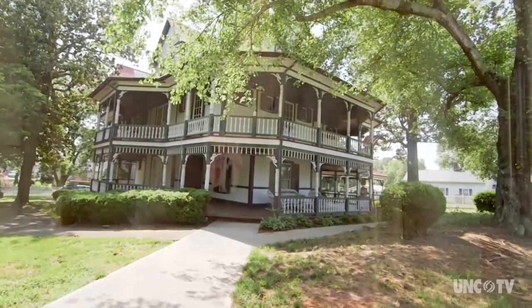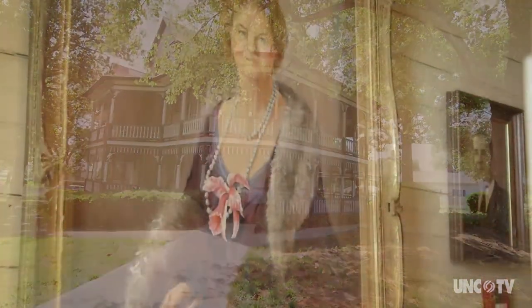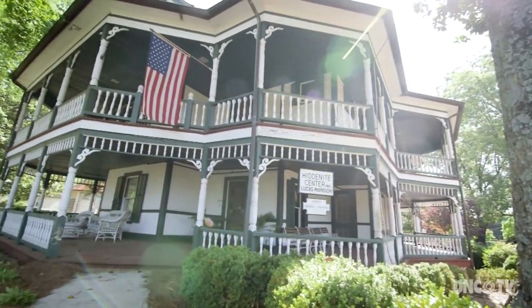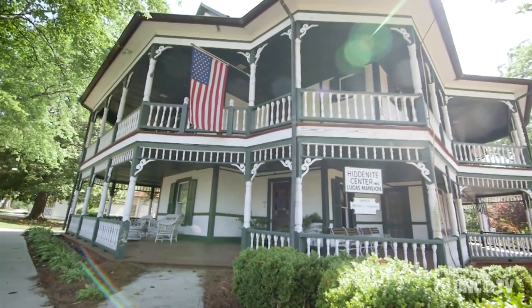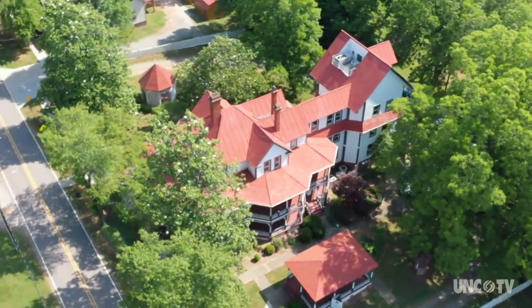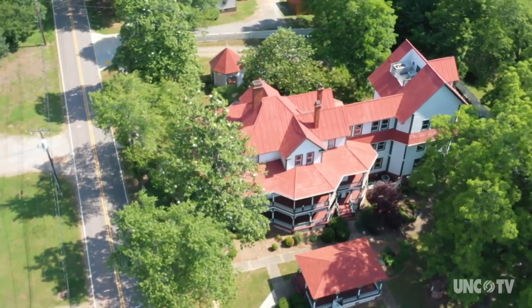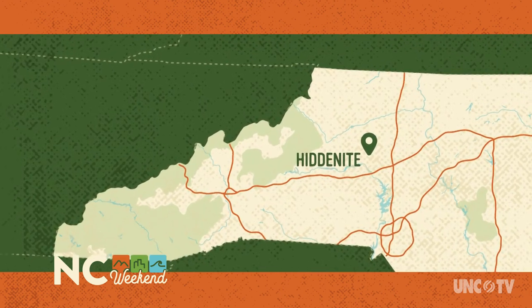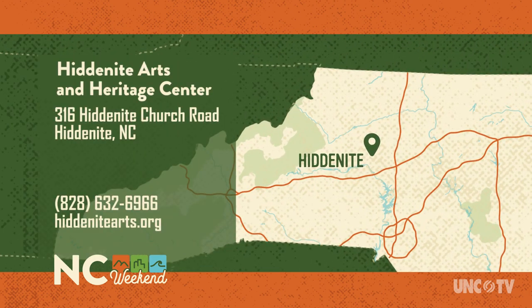Whether it was Diamond Jim Lucas' unique approach to his home or the Sharps' interest in promoting the arts, the structure that was at the center of all their lives continues on to showcase everything they held so dear. That's why telling the story is so important, and if you come here, you're going to get our story. The Hidden Knight Arts and Heritage Center is at 316 Hidden Knight Church Road in Hidden Knight. For more information about events and exhibits, give them a call at 828-632-6966.